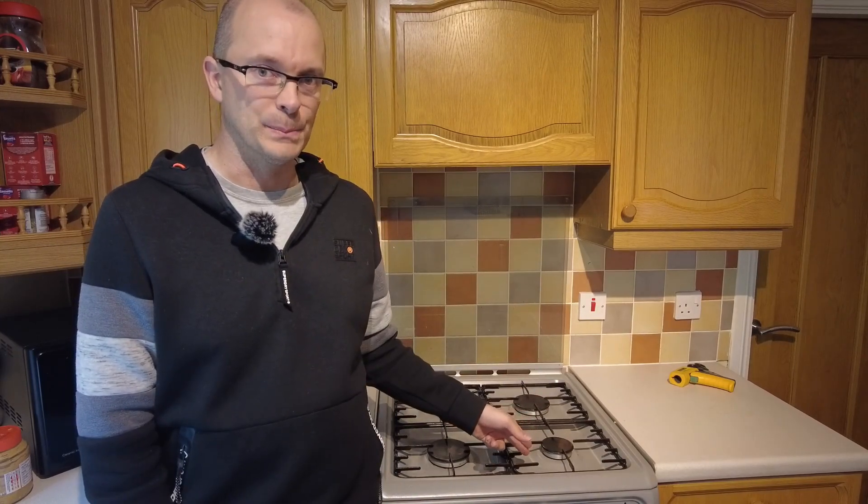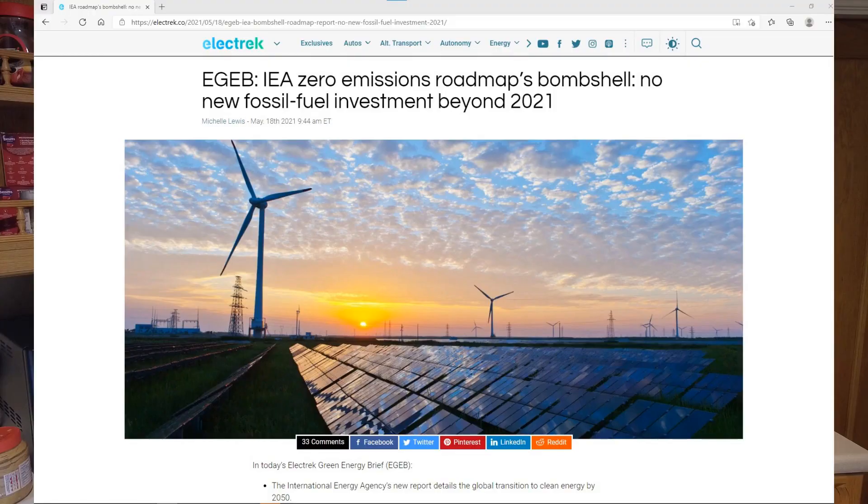There are many other videos on the internet which can do a better job of extolling the advantages of induction cooking over gas cooking. But there's one major advantage I want to talk about: future proofing. If man-made emissions of CO2 are going to be eliminated, then gas cooking has to go. To illustrate that, the IEA published a report this week stating that new investments in oil and gas extraction have to cease this year. That basically means that if it turns into government policy, then supplies of gas will gradually start to diminish, and when those supplies diminish the price of gas will go up.